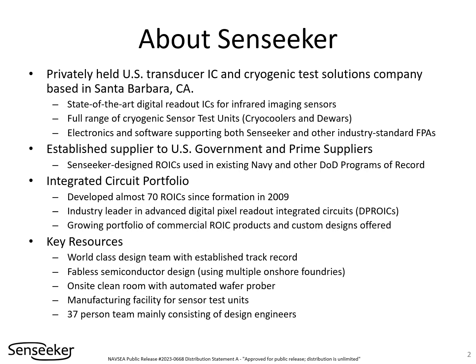Senseeker has developed almost 70 chips for use by various U.S. government entities and the commercial market. This portfolio includes some of the industry's highest-performance digital pixel readouts, designed and tested by a world-class team in Santa Barbara. Advanced test equipment is developed in-house and has become established as industry-standard test equipment in the infrared imaging systems industry.